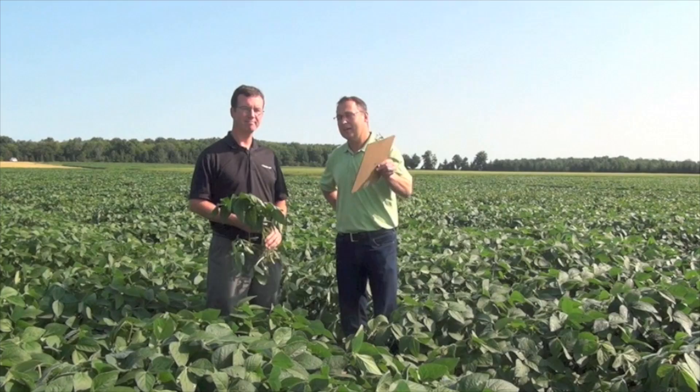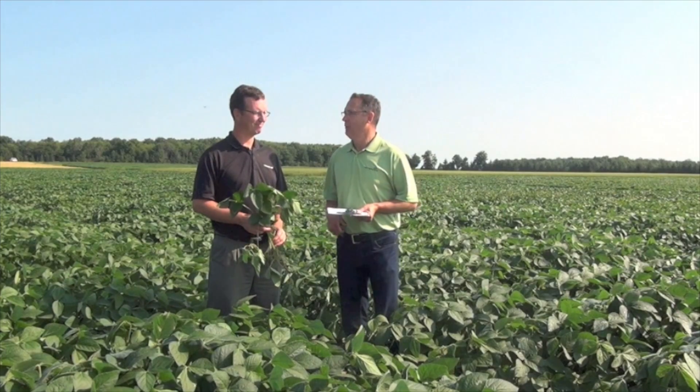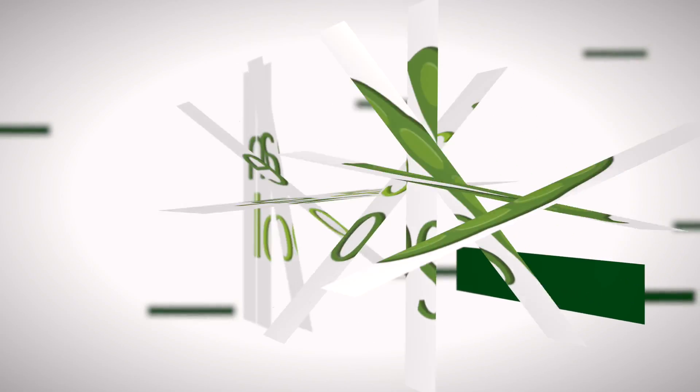Good stuff. Sean, thank you for your tips today. Looking forward to August — a nice dry finish with just enough moisture to make some yield. Thanks, and see you next time.